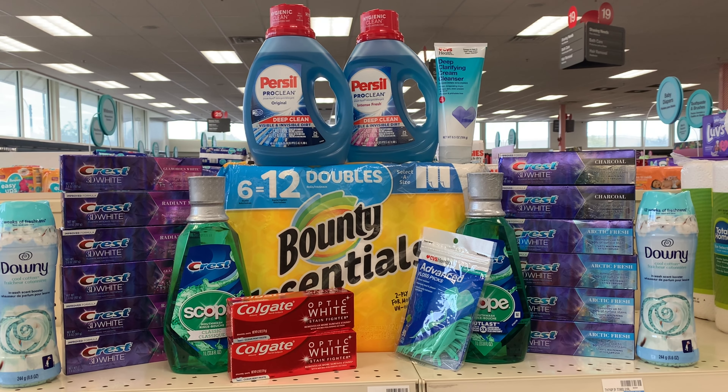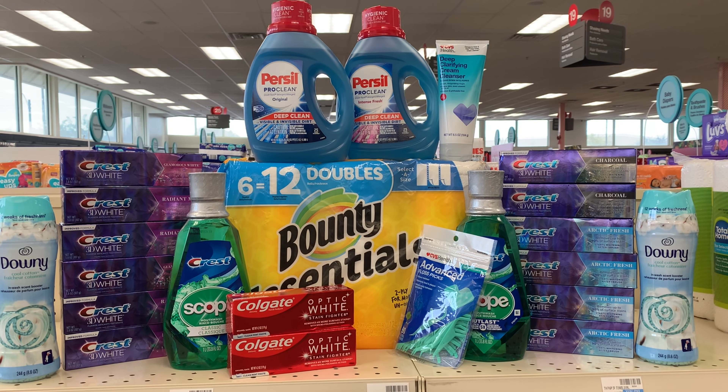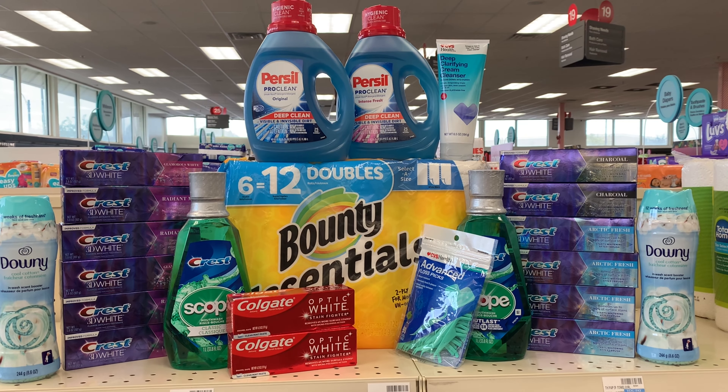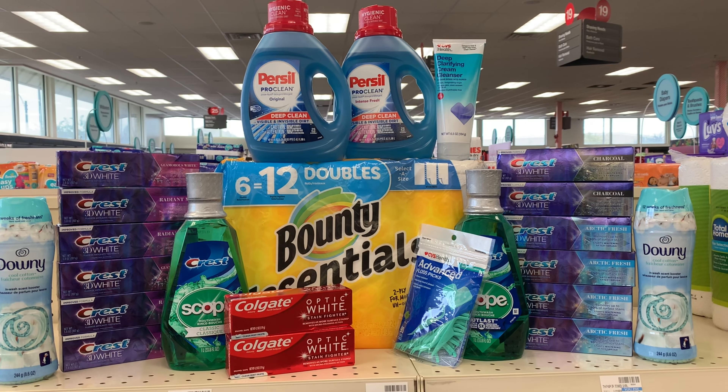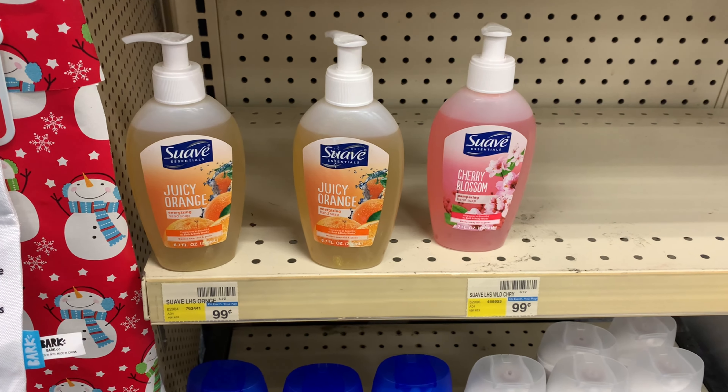I want to get more Persil, so I want to go to another store that has the larger bottles in stock. I have some nice CRTs to stack along with it, so I'll let you know what happens.